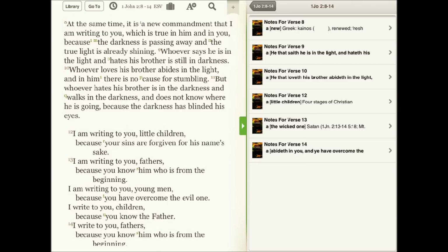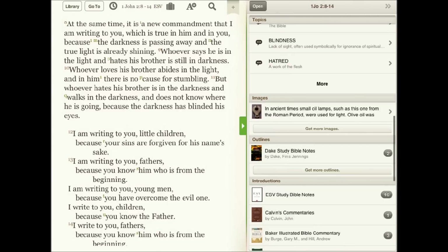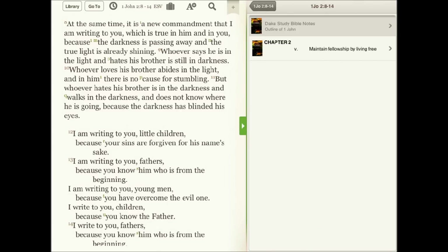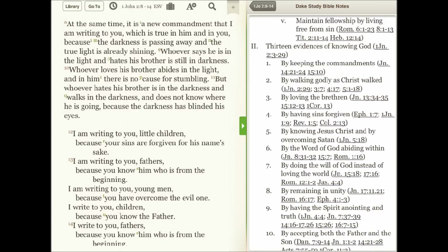You can also access great outlines for each book of the Bible. Check out olivetree.com for more information about Dake's Study Bible notes.